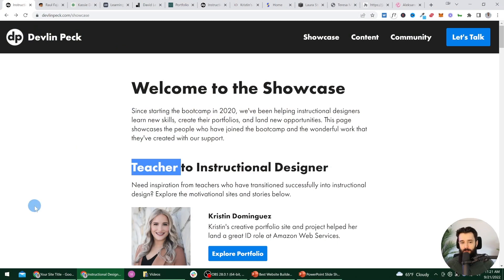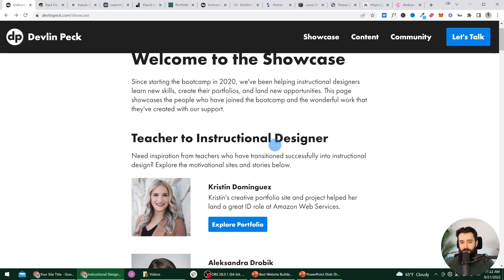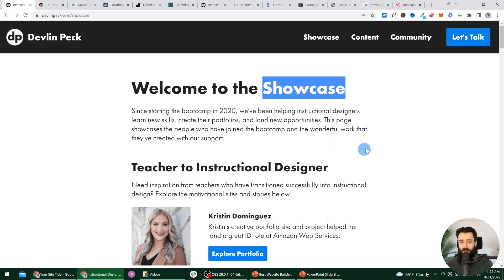I have plenty of examples lined up here. I've actually pulled them all from my portfolio showcase — these are all people I've worked with in my bootcamp program. If you haven't checked it out before, you can check it out at devlinpeck.com/showcase.